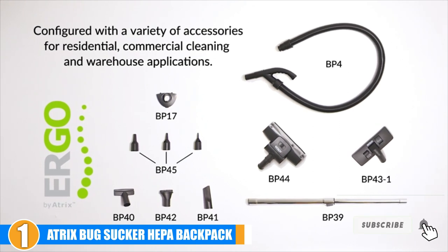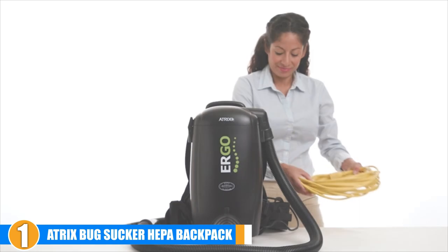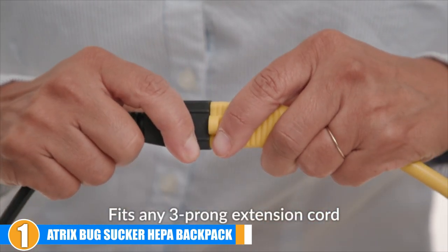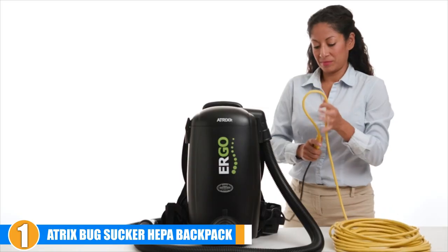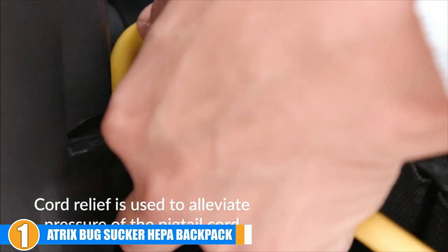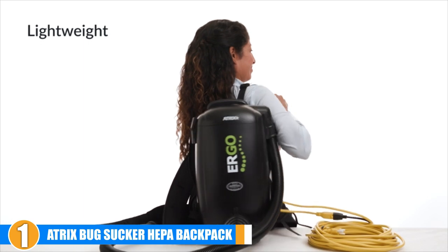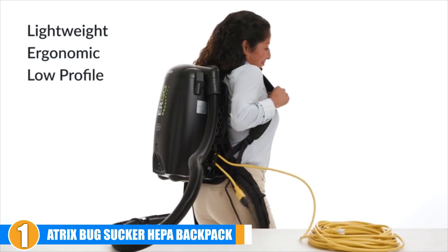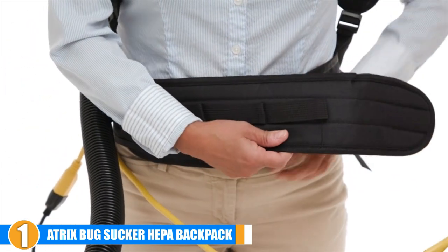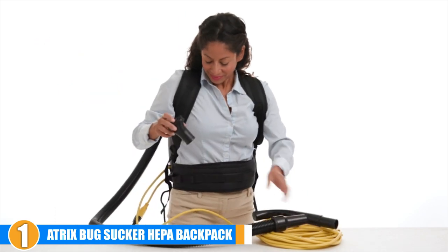It comes with a carpet attachment ideal for cleaning carpets and a crevice tool so that you can get to all bugs hiding in cracks and crevices. It also has very strong suction thanks to a 110-volt, 12-amp motor. To ensure that the air remains clean and fresh, this cleaner uses a HEPA filter bag. HEPA filtration captures up to 99.97% of chemicals, bacteria, bug feces, and allergens. The vacuum also has a large 8-quart capacity, meaning you can remove bed bugs from several locations without replacing the HEPA bag.